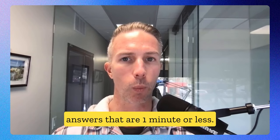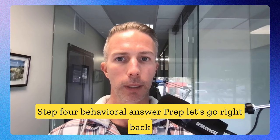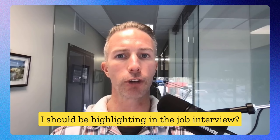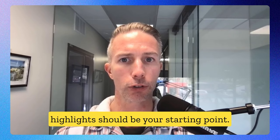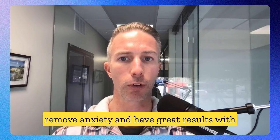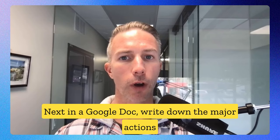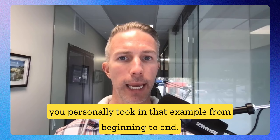Step four: behavioral answer prep. Go right back to ChatGPT — paste your resume and ask, 'What are the examples from my resume that I should be highlighting in the job interview?' The ones ChatGPT highlights should be your starting point. First, give each example a simple title that you will remember. Then, in a Google Doc, write down the major actions you personally took in that example from beginning to end, thinking chronologically.